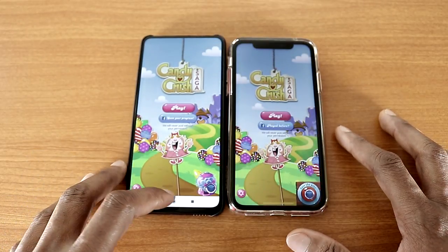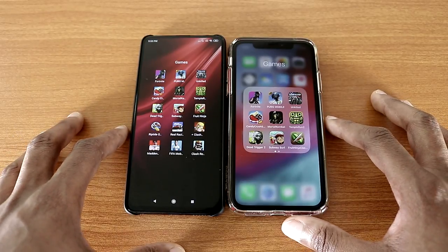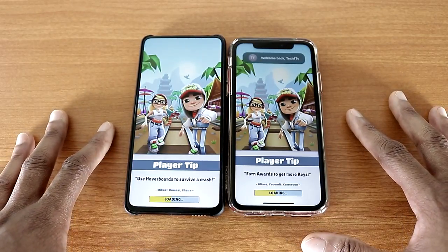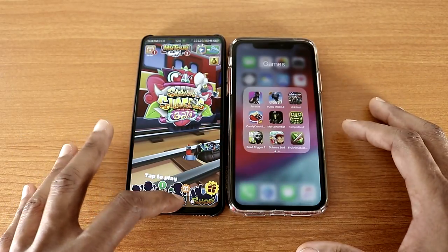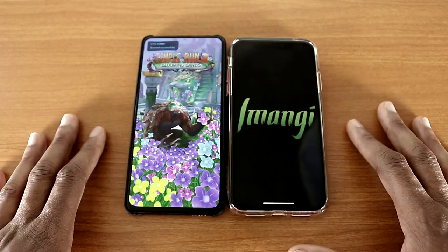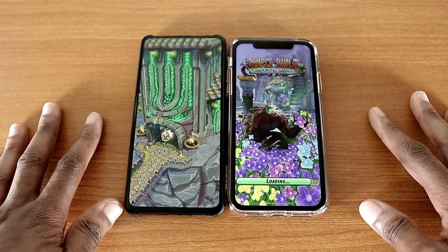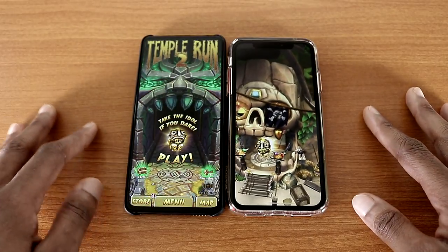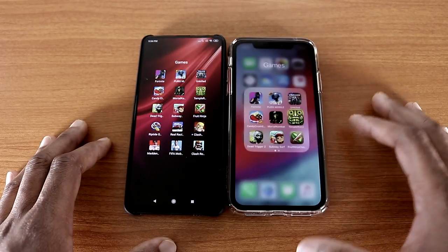And for this test the Redmi K20 Pro won this test. So the next game we're going to try will be Subway Surfers — there we go. And the Redmi K20 Pro won this test. So let's go back and the next game is going to be Tempo 12, like so. And the Redmi K20 Pro beat the iPhone XR for Tempo 12.